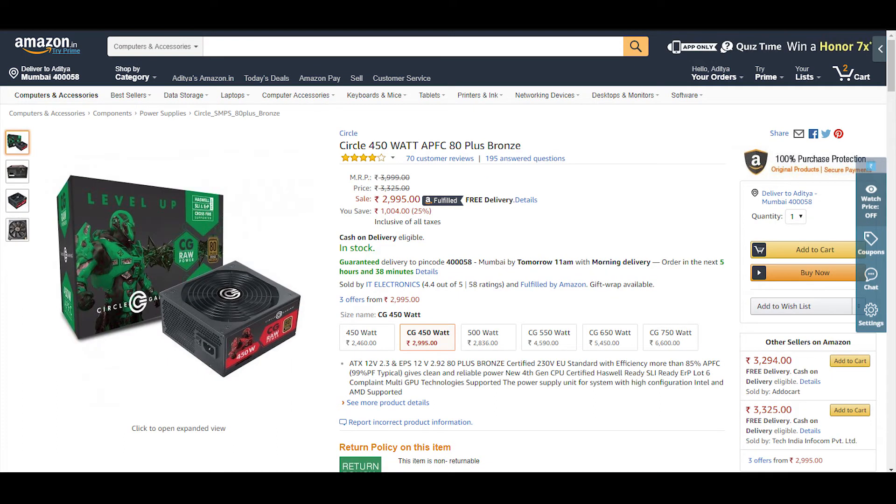All of this will be powered by the Circle Gaming 450W PSU, which is 80 Plus Bronze certified. I am going with a good-quality PSU because I am facing problems with a cheap PSU in my personal build. This costs around Rs 2,995.